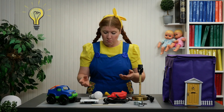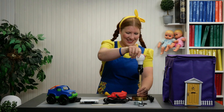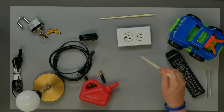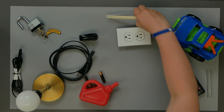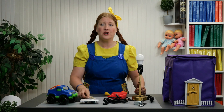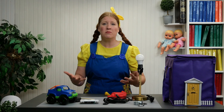Wait a minute — this lamp, lámpara, doesn't have a bulb, bombilla. So we can put the bulb with the lamp. Okay, what else? Well, you can't use one chopstick, right? So we need two chopsticks.